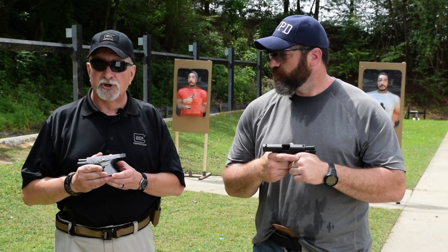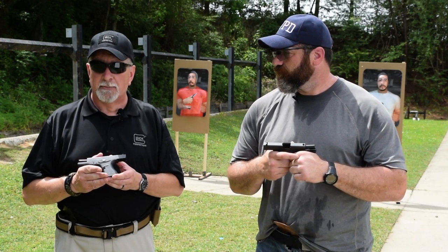It took off really big in the commercial market and also in the law enforcement market. It was very anticipated and very well accepted. We also know that everybody has been waiting on a single stack 9, and at the NRA show this year we came out with the G43, which is a single stack 9 millimeter.